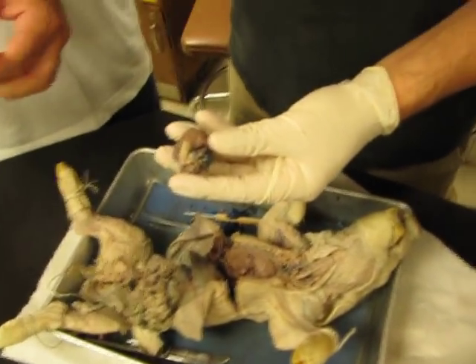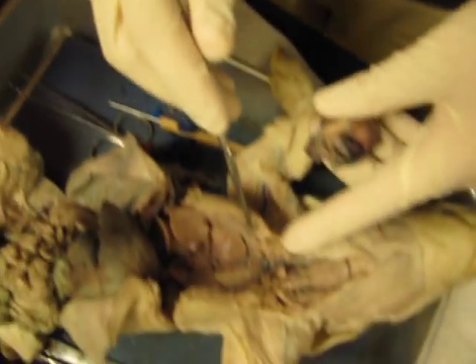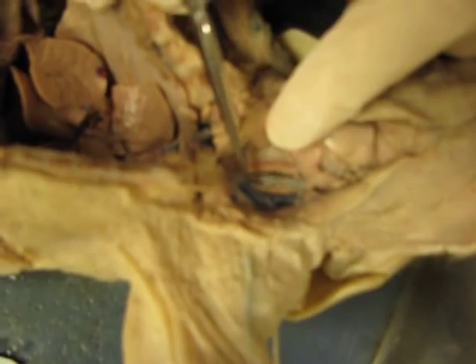Carotid artery. Carotid artery is... the white one? This one right there — carotid artery. Yeah. That's blue. That's her name; theirs is blue.